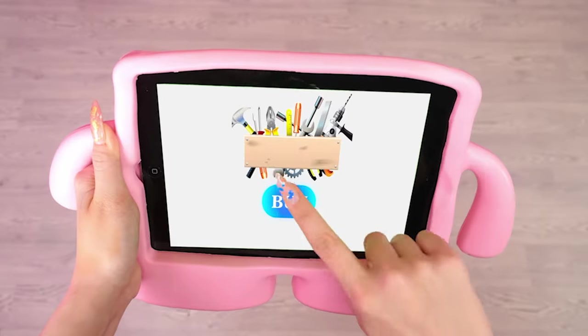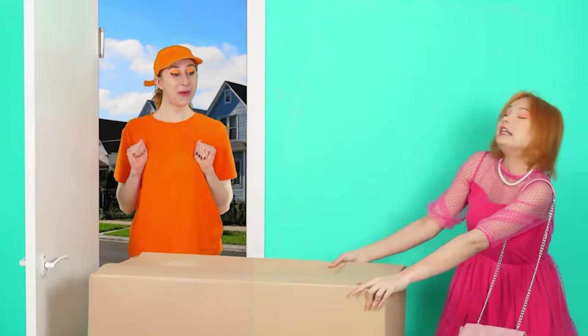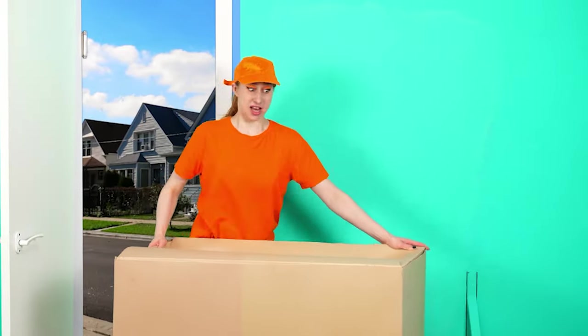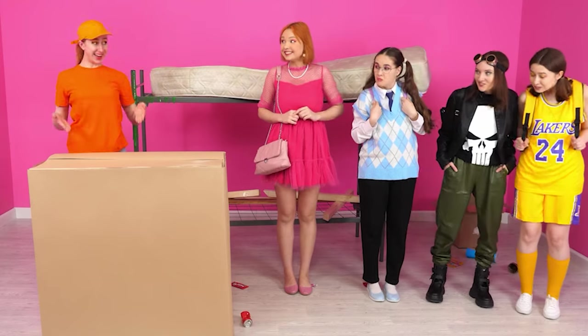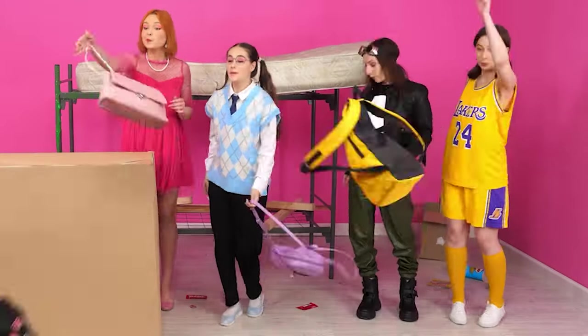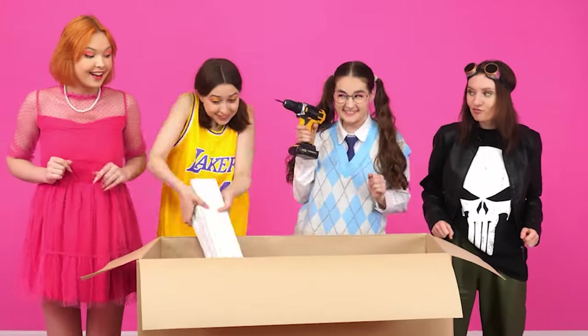An order has been collected and it's time to arrange delivery. The delivery arrives quickly — but it's very heavy! Using a hundred dollars from her purse, she hires someone for a modest fee to help carry it. What's in the box? Tools! And for Alice — paint! It's time to make the room brighter.